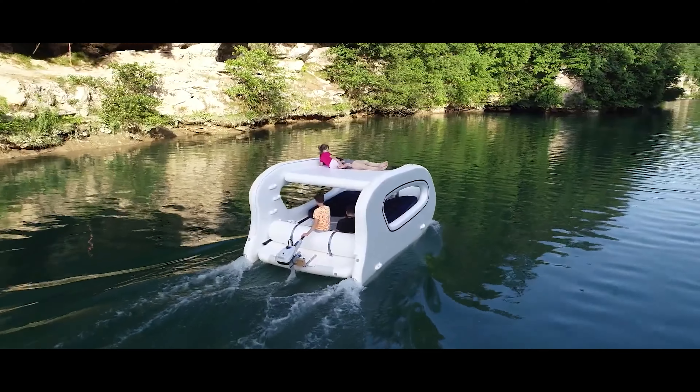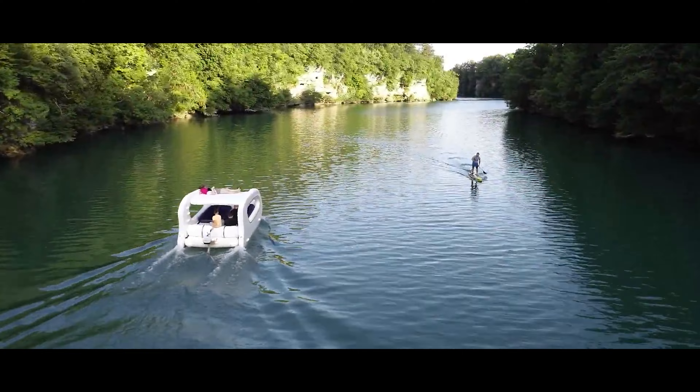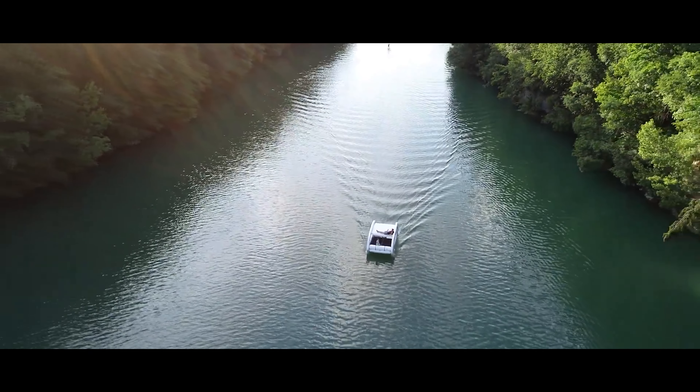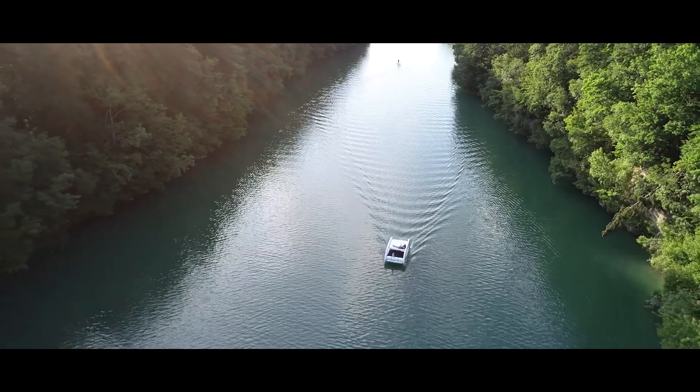With a 1kW outboard motor you can reach speeds of up to six knots, and with solar panels, up to three knots all day long. This pleasure costs over $8,500, but with the electric raft you're sure to turn heads just as much as the models sunbathing on yachts.